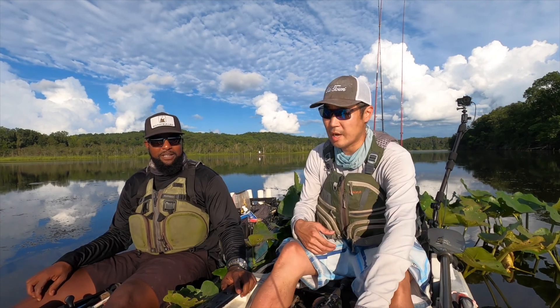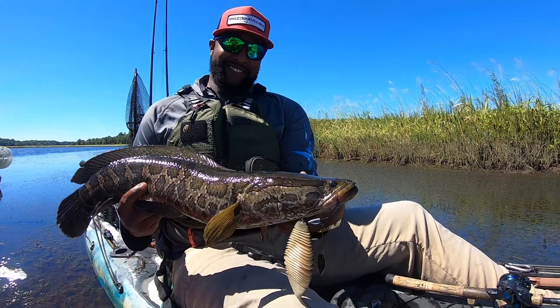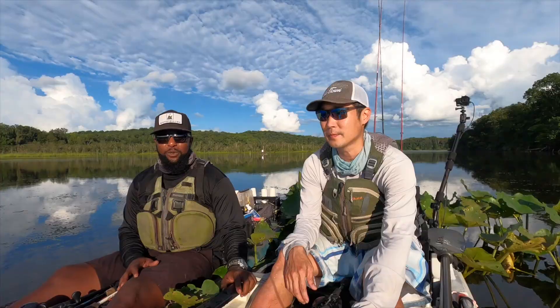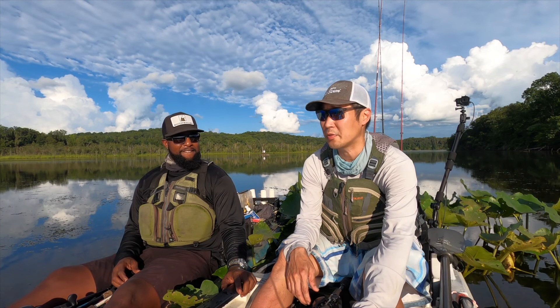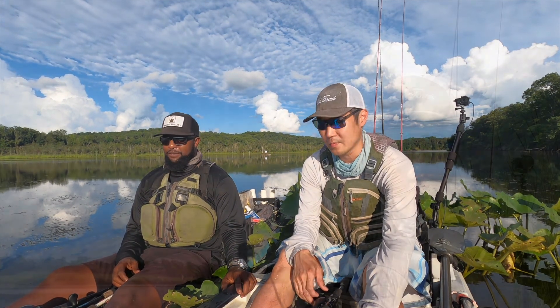Beyond the primary baits, they've caught snakeheads on all kinds of plastics — plastic worms, creature baits, spinnerbaits, and flukes. They really do love flukes. They'd probably hit a swimbait too — they're just aggressive fish overall.